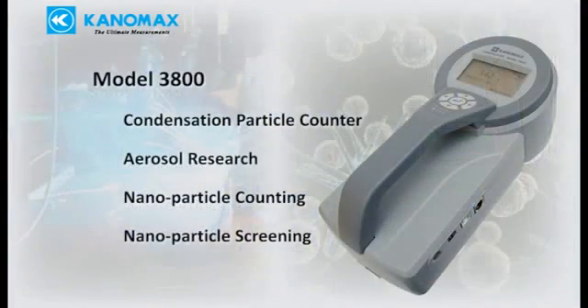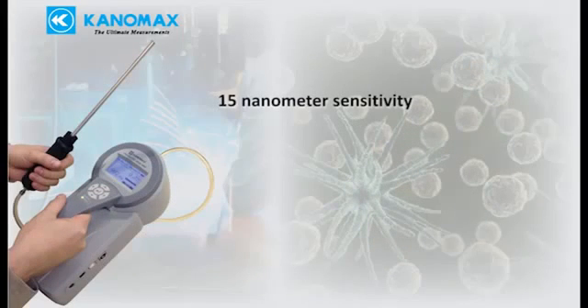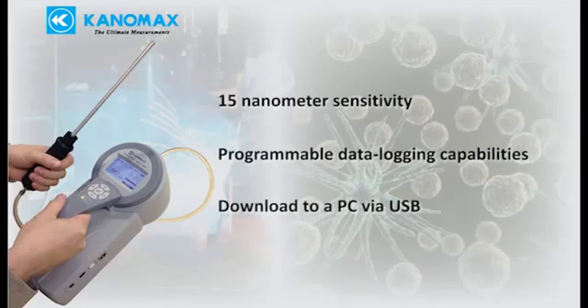The 3800 is a handheld aerosol research instrument with nanoparticle counting capability and an excellent tool for nanoparticle screening. Key features include 15 nanometer sensitivity, programmable data logging capabilities, and simple data download to a computer via USB.